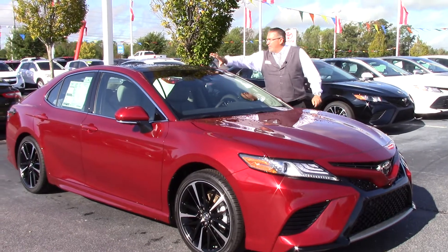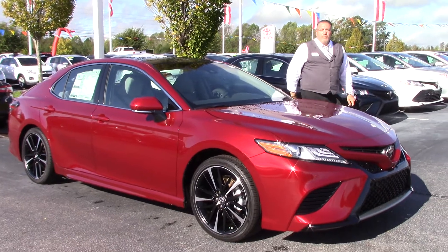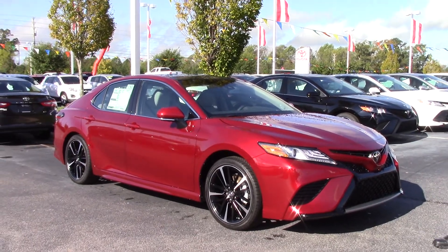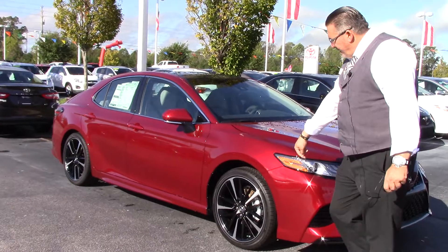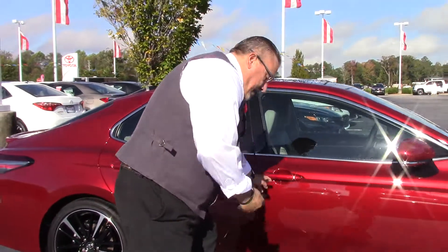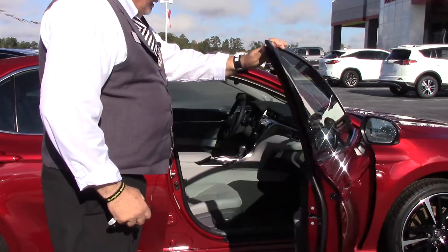Got a nice panoramic moonroof here across the top. Ruby flare red — beautiful color. As you can see by its looks, very sporty, newly redesigned. 19-inch tires, aluminum alloy rims.